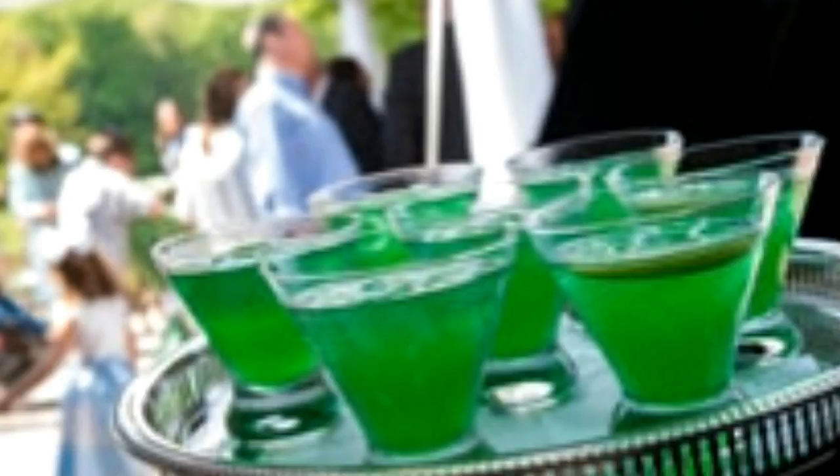Recipe 1: Mix 2 ounces of Hennessy with 2 ounces of Hpnotiq in a cocktail glass. Shake well and serve in cocktail or other glasses over some crushed ice. Recipe 2: Mix together 2 ounces of melon liqueur, 1 ounce of premium vodka, and 2 ounces of Mountain Dew in a cocktail glass filled with ice. Serve with a lemon wedge.